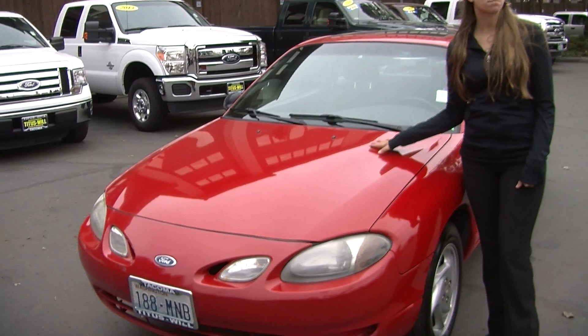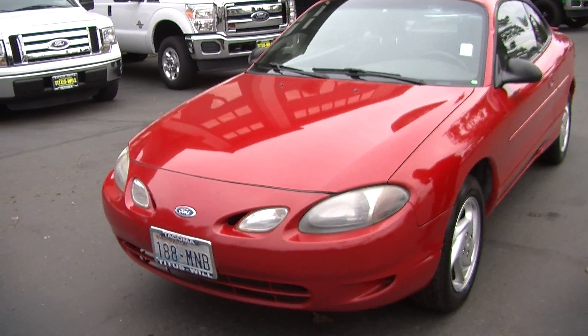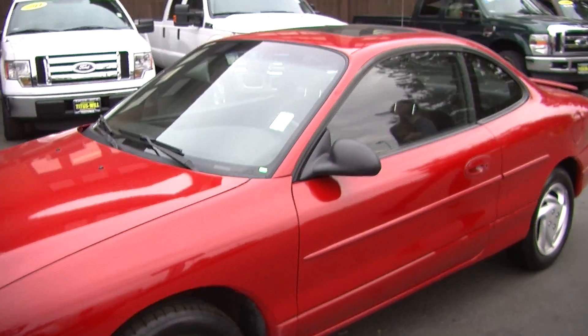Today we're looking at this vibrant red 2001 Ford Escort, perfect for a first time buyer. It has alloy wheels and a sunroof so you can enjoy the beautiful sunny weather.